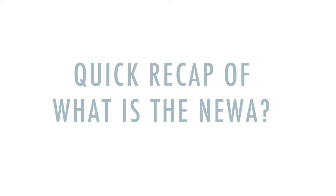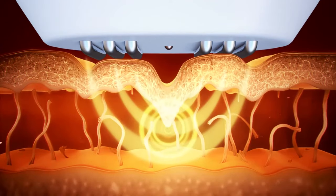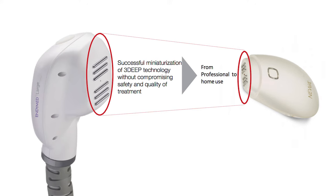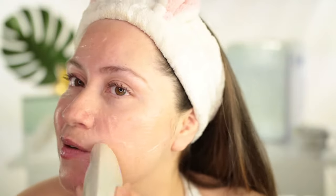The Nuwa uses Radio Frequency, which is a technology that heats up deep on your skin layer to help you build collagen. I have a whole video talking about the Nuwa and the technology with a full tutorial. Watch that video first because this video is dedicated to show you my 30-day results.